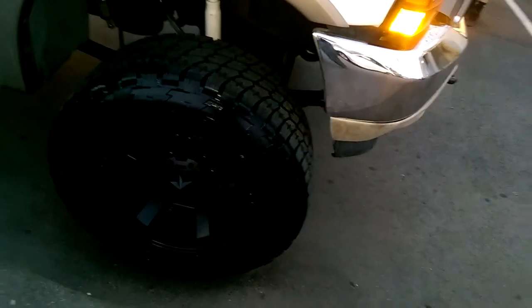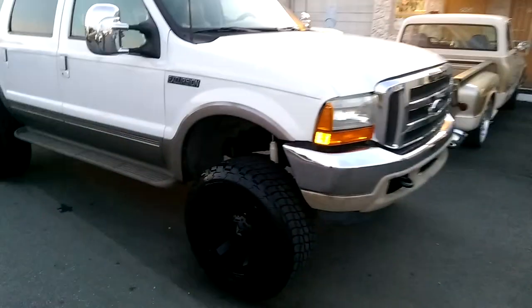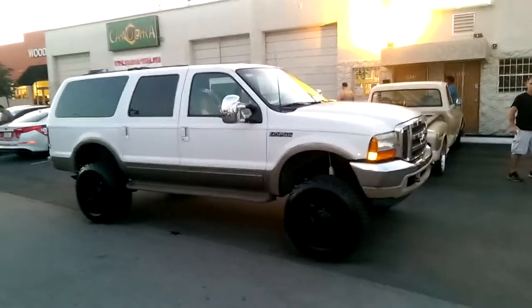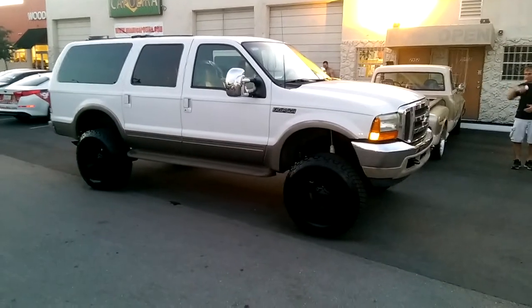Had to trim it a little bit as you can see right there — did a pretty good job on that. Everything is smooth with a 6-inch lift. Pretty cost-efficient 6-inch lift, but a lot of work to put this one on. Don't try to take this one on by yourself if you're doing a 6-inch lift on this — you'll feel like you played a whole football game after you're done.